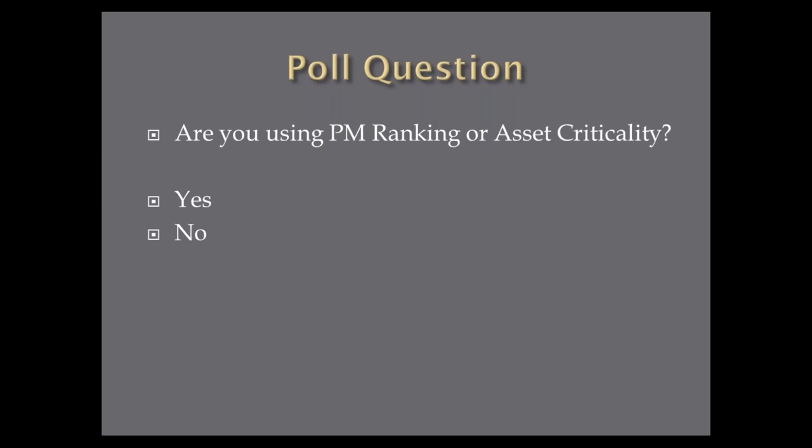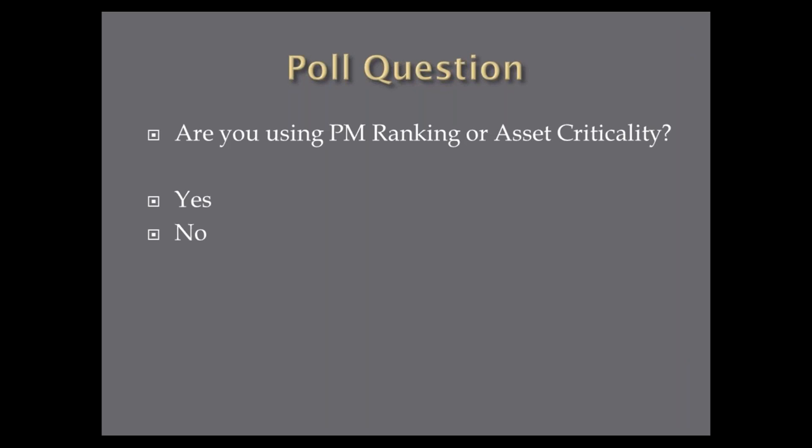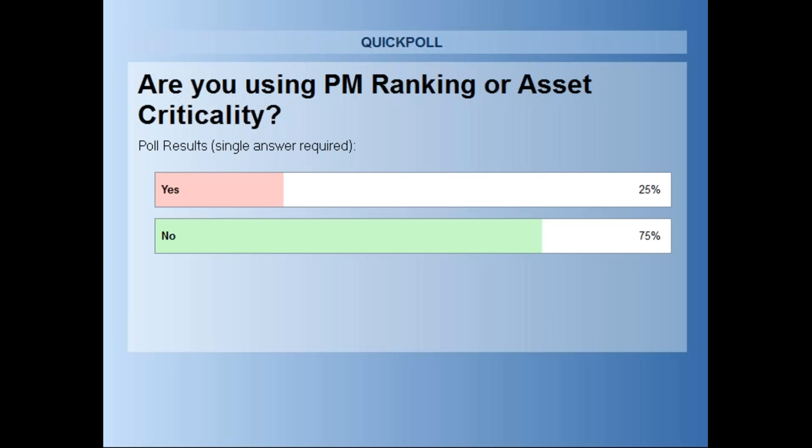Now here's another poll question: are you currently using some kind of PM ranking or asset criticality? Just answer yes or no. So in nice round numbers, Terry: 25% say yes, they are using some form of criticality or ranking, and 75% say no, they're not currently using a ranking method.